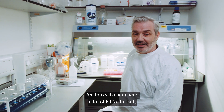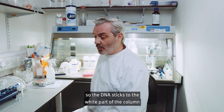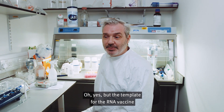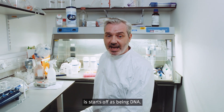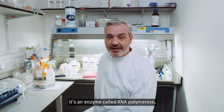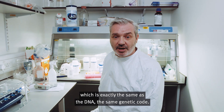Looks like you need a lot of kit to do that. What's that? This is just the purification column, which captures the DNA from the bacteria. The DNA sticks to the white part of the column, and then the bacteria is washed away. But I thought we were making RNA? Yes, but the template for the RNA vaccine starts off as being DNA. We use an enzyme called RNA polymerase — it attaches to the DNA, makes an RNA strand with exactly the same genetic code.